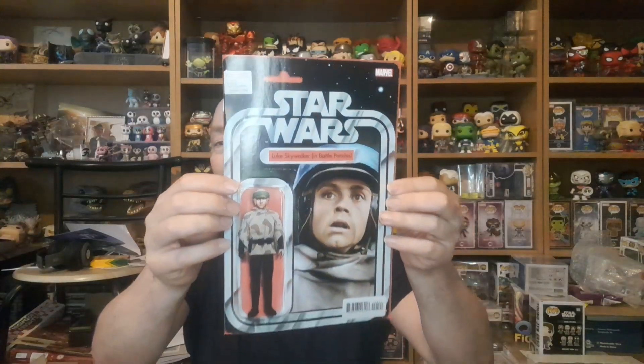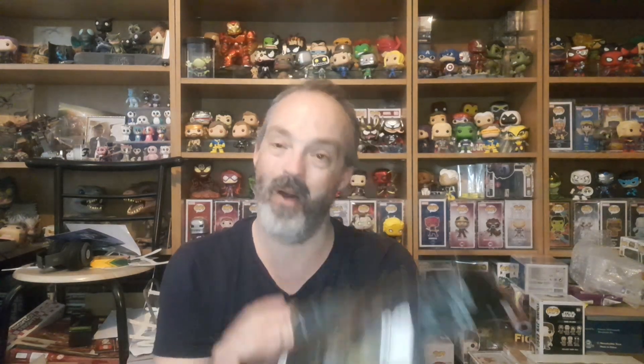Now the next one — shall we see — and it is Star Wars. Oh, it's one of those with a toy cover — Luke Skywalker and the Battle Poncho, rare edition. This is number 24. Not bad artwork, I do like that. It's nice, I like that cover.